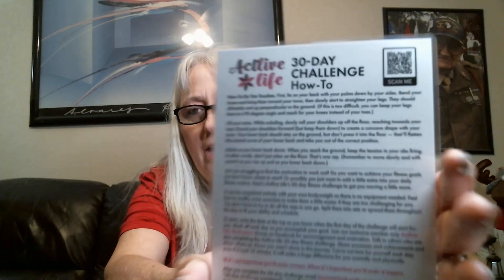The back of the 30-day challenge card tells you how to do the exercise properly. Also in every box you get stickers — this month's says 'Your only limit is you.' It's a waterproof vinyl sticker, and there's also an ActLive Life branded sticker, so you can keep one and give one to a friend.